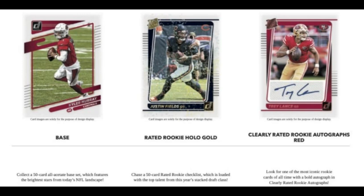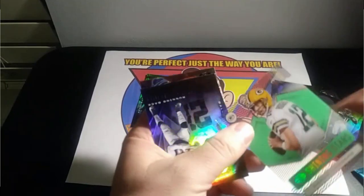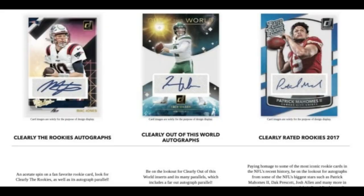You've also got Clearly the Rookies autographs — another acetate form of card. A lot of people I've seen like the acetate cards, and maybe that's because they do grade better, or maybe it's because they have a different texture and feel — they feel almost like a credit card or a top-loader type of plastic material.